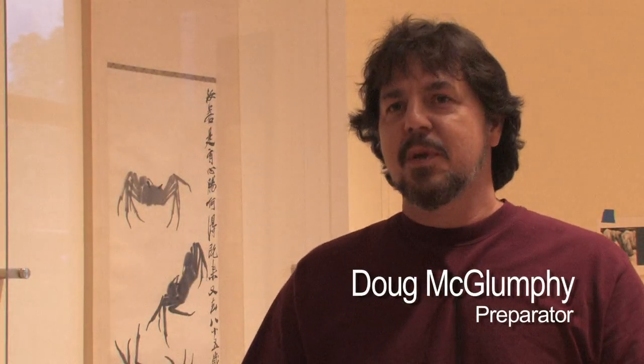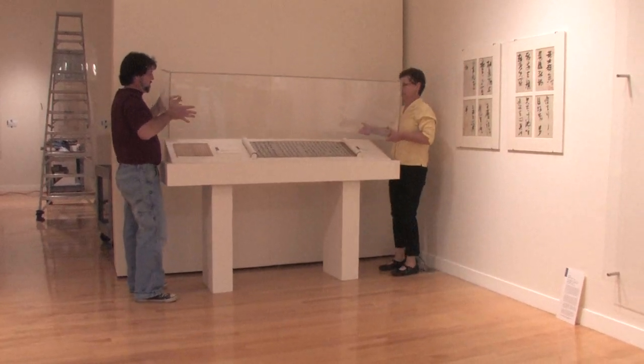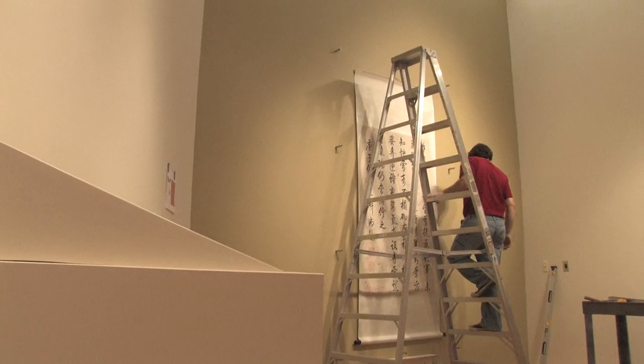I really love the challenge of designing the space. This particular show has an incredible amount of pieces in it, so it's really about coordinating all of those pieces to keep the viewer engaged in the work.